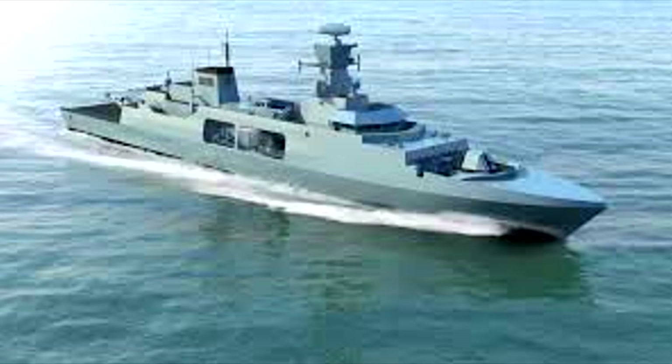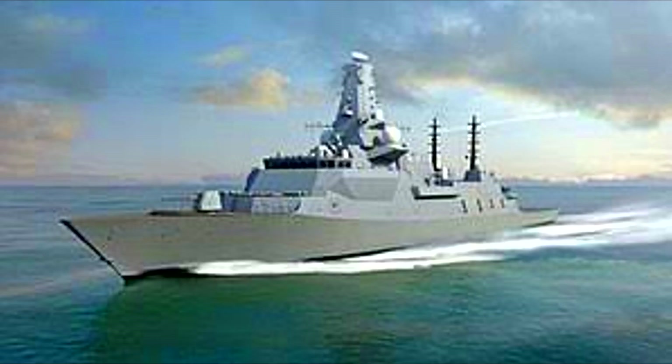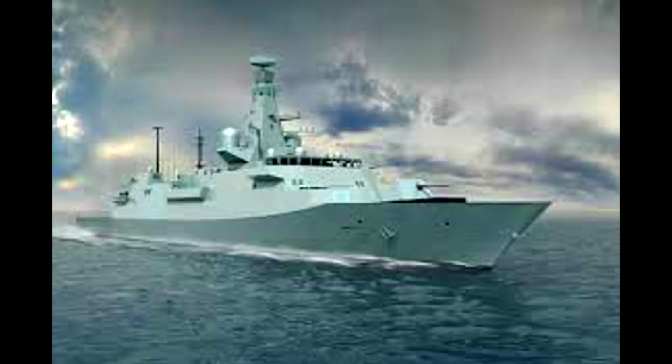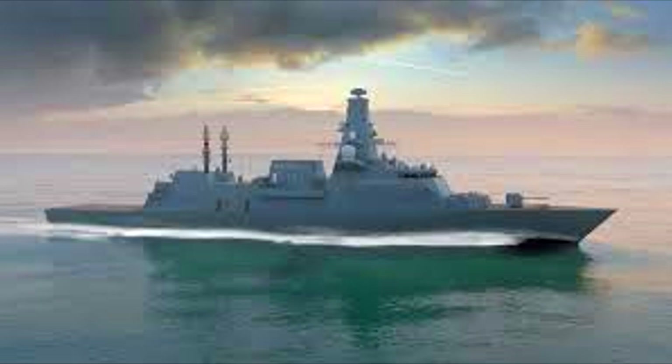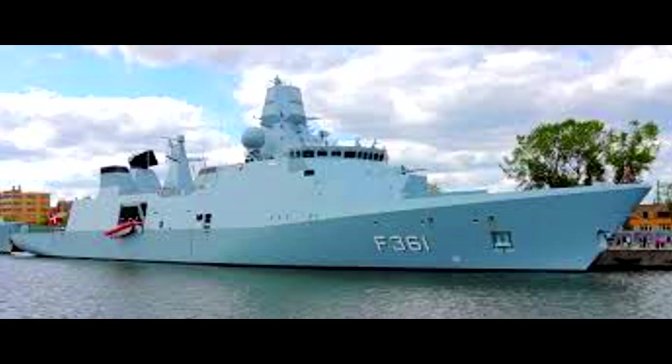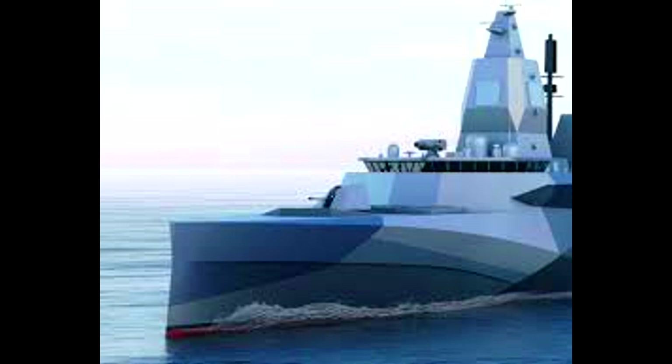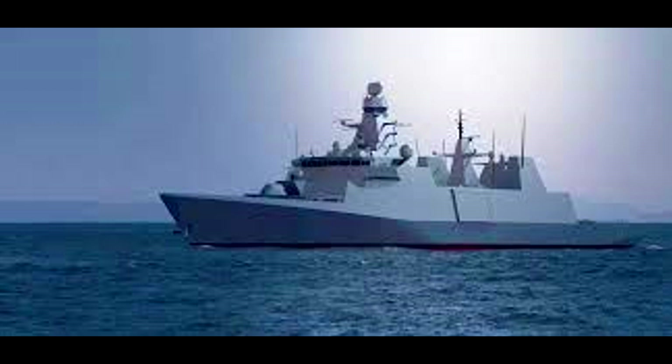Each frigate will draw power from four MTU 20V 8000 M71 engines, with each engine producing more than 8,000 kW. Four MTU 16V 2000 M41B generator sets will be used for onboard power needs, with each generator delivering more than 900 kW. The naval ships will also be equipped with Rolls-Royce's MTU propulsion control and monitoring system. The frigate will be propelled by MAN-ALPHA VBS Mk5 CP propeller systems, two asymmetric shaft lines, and a combined diesel and diesel propulsion system, achieving a top speed of 26 knots and a maximum range of 7,500 nautical miles.